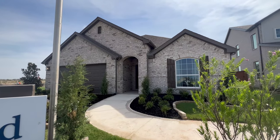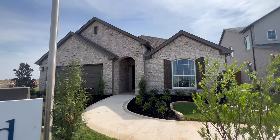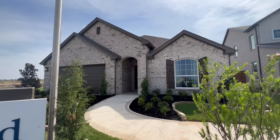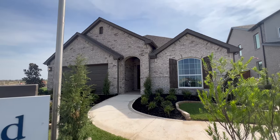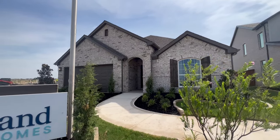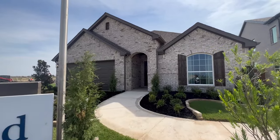This home is by Brightland Homes. We're going to be looking at the Kimball floor plan. This is going to be a four bedroom, two bath, just a little bit under 2,000 square feet. Two car garage, office, gorgeous master. Guys, get your popcorn and stay tuned.